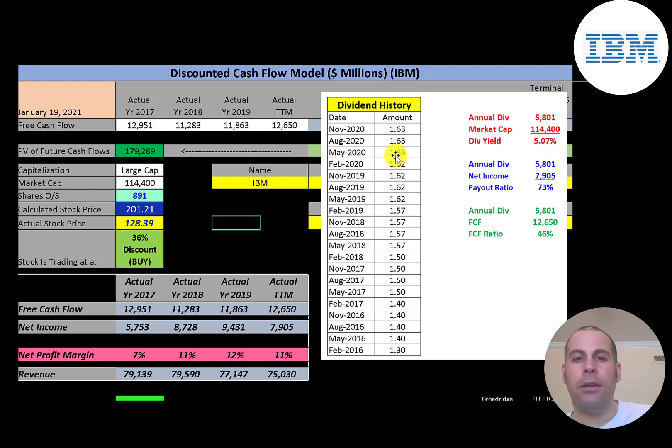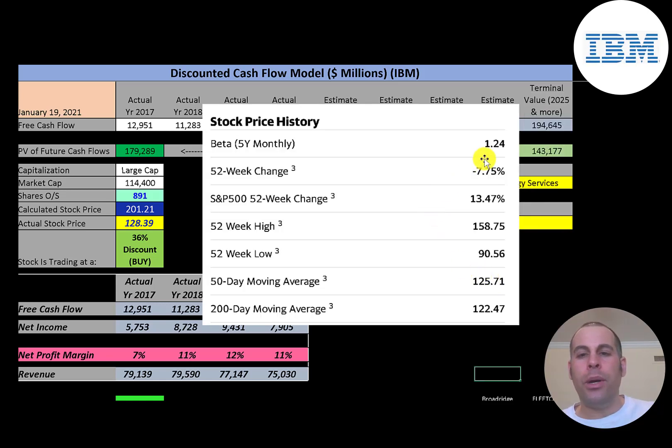To calculate their dividend yield, you add up the last four dividend payments, sum those up, then divide by the stock price. They pay out 73% of their net income and 46% of their free cash flow. The company has a beta of 1.24, so the stock moves a little more than the market. The stock has gone down 8% in the past 52 weeks — much worse than the S&P 500. The 52-week low was $91 and the high was $159.